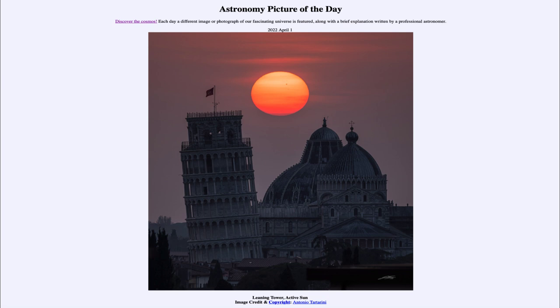Today's picture for April the 1st of 2022 is titled 'Leaning Tower, Active Sun.'